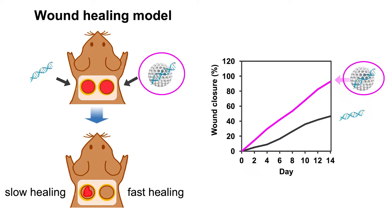We next tested our degradable in a wound healing model. We tested DNA plus degradable for wound healing and found that our complex induced very fast wound healing. This approach can also be applied for other vascular diseases.